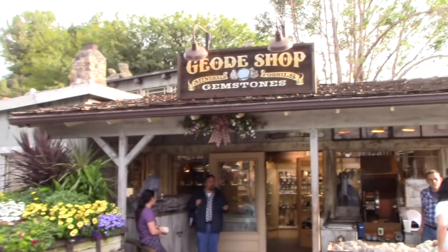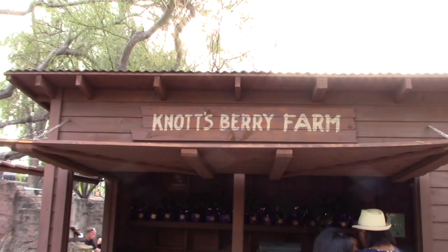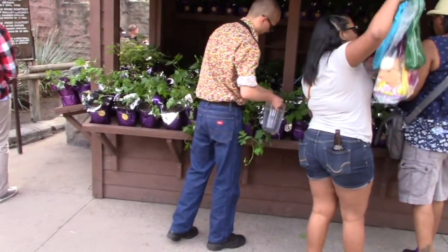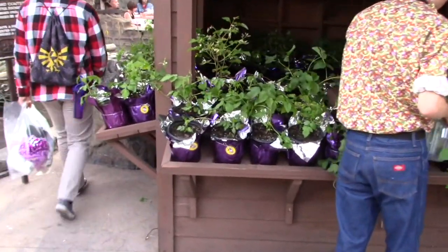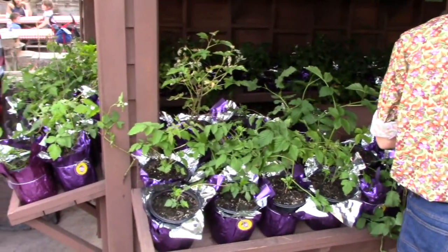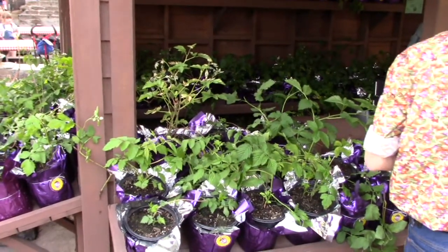You also have the Geode shop right by it. And they also have a Knott's Berry Farm stand that sells actual boysenberry plants. So you can take these things home, plant them near a trellis because they are a vine, let them grow. And if you get enough sun and water properly, you get your own boysenberries growing on it.